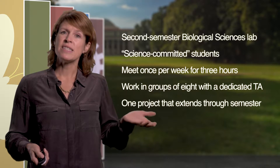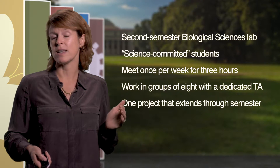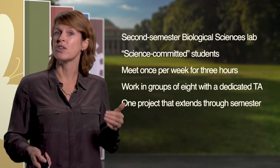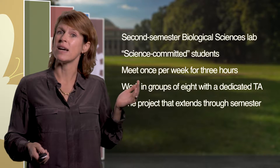The lab in which these students are enrolled is an alternative to the standard second semester biological sciences lab, characterized by a semester-long directed research project and an emphasis on experimental design and analysis.